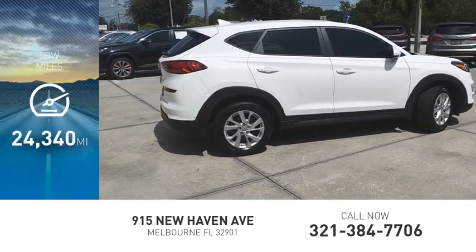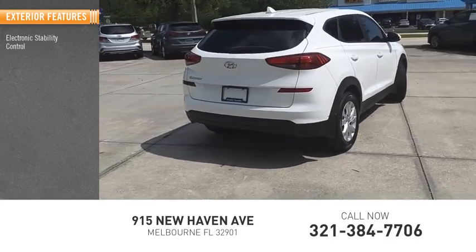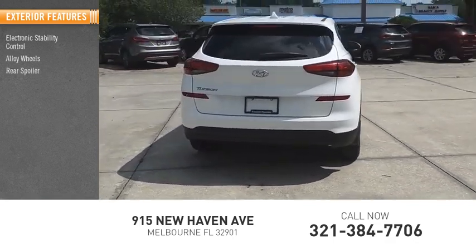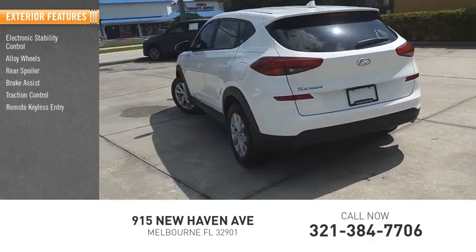This vehicle has less than 25,000 miles. Here are some of this vehicle's great options: electronic stability control, alloy wheels, rear spoiler, brake assist, traction control, remote keyless entry.